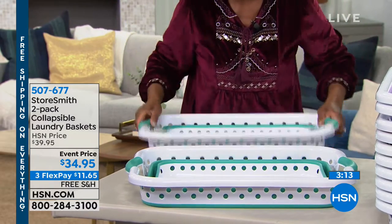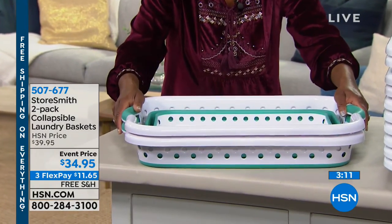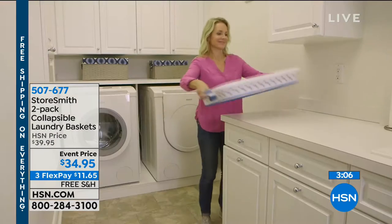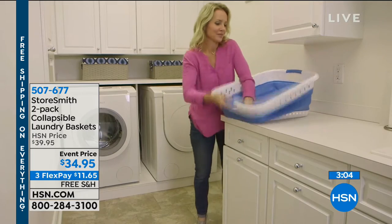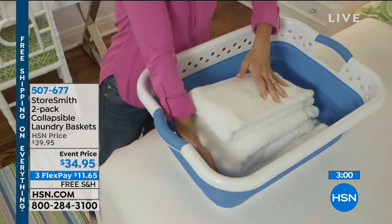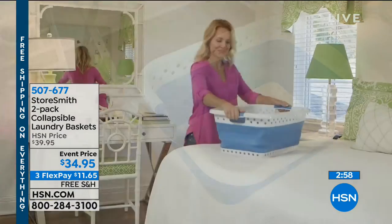Very roomy — 15 gallons. You're receiving a set of two, and I'm just startled by the quality. People have been saying they're going to use these in the car, put water in this, or groceries in this.